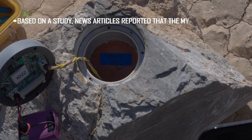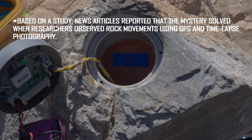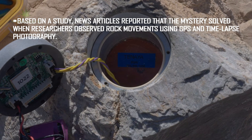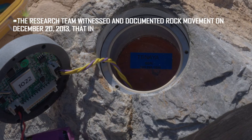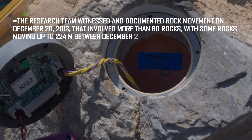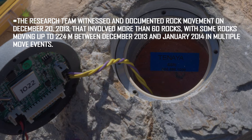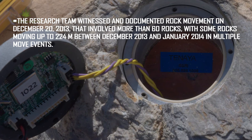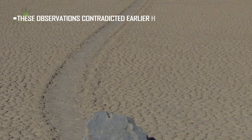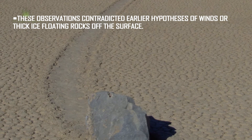Based on a study, news articles reported that the mystery was solved when researchers observed rock movements using GPS and time-lapse photography. The research team witnessed a documented rock movement on December 20, 2013, that involved more than 60 rocks, with some rocks moving up to 224 meters between December 2013 and January 2014 in multiple move events. These observations contradicted earlier hypotheses of winds or thick ice floating rocks off the surface.